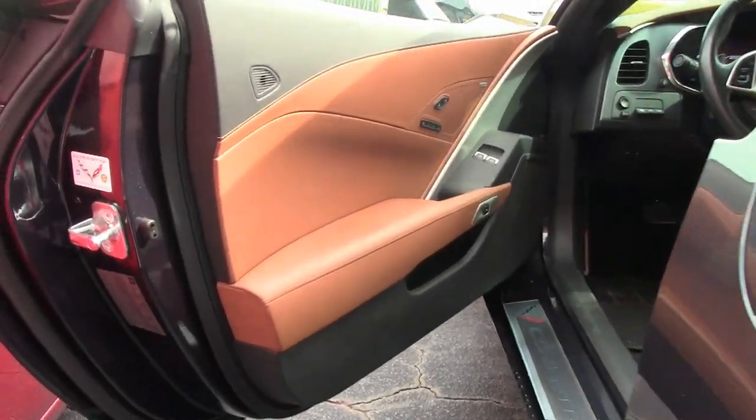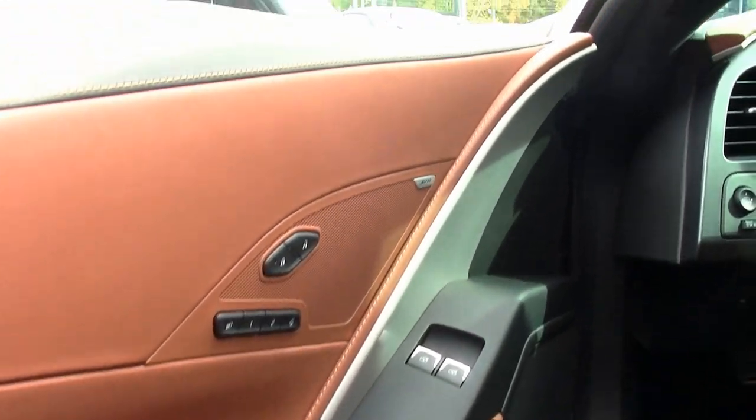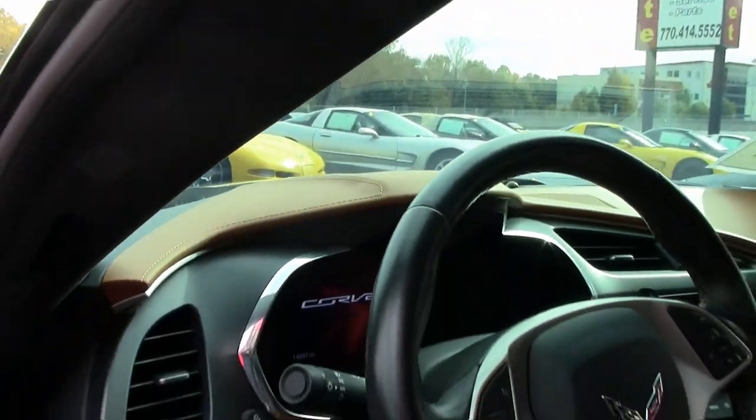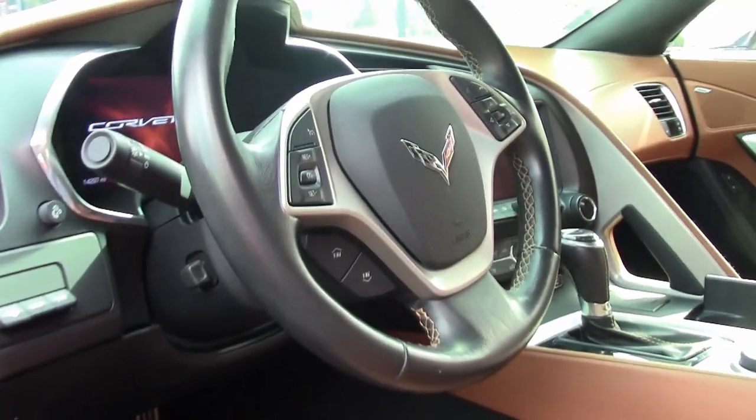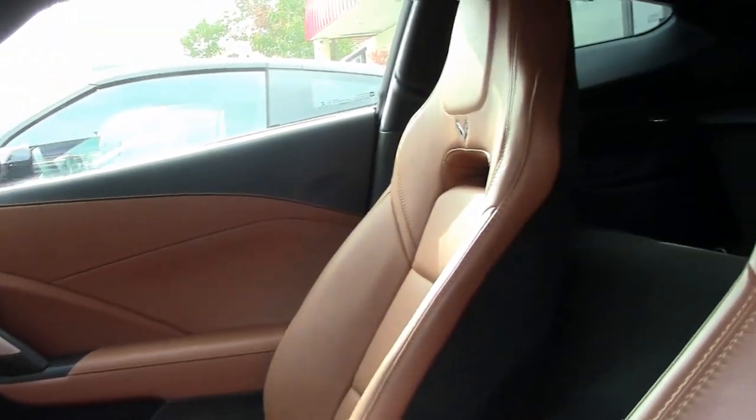It has advanced theft deterrent, universal garage door transmitter, memory package, and it also has the Z51 performance package with the brakes, black brake calipers, slotted brake rotors, dry sump oiling, specific suspension, and a special suede microfiber wrapped upper trim package.